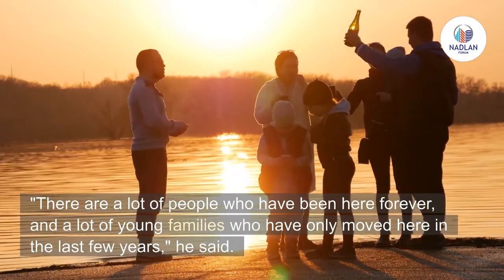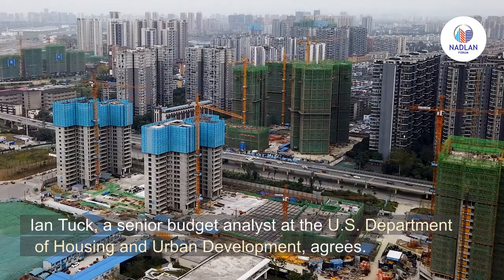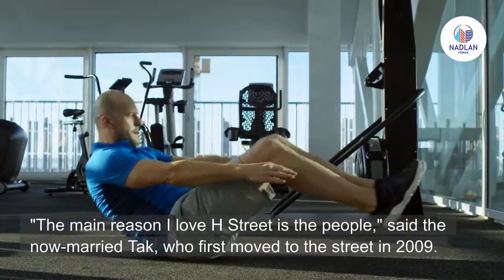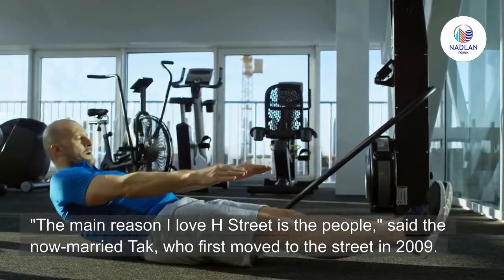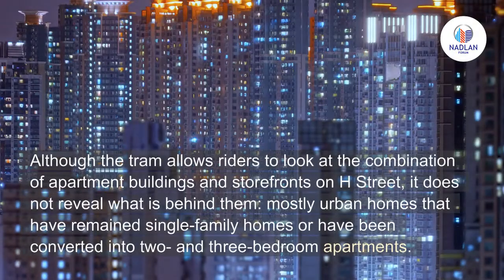Ian Tuck, a senior budget analyst at the U.S. Department of Housing and Urban Development, agrees. 'The main reason I love H Street is the people,' said the now-married Tuck, who first moved to the street in 2009. 'I have created lifelong friendships here.'